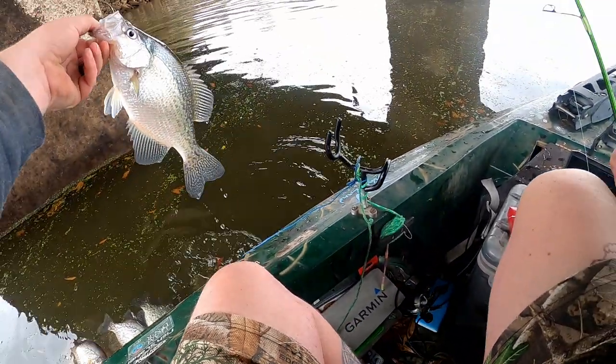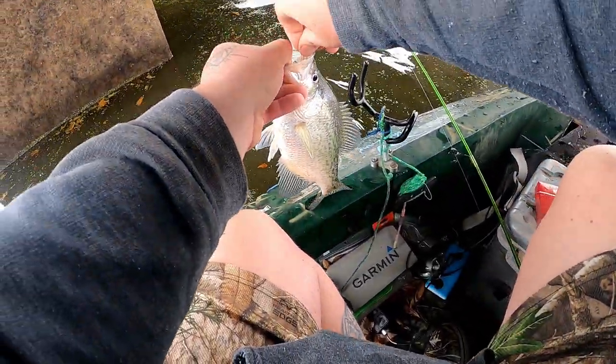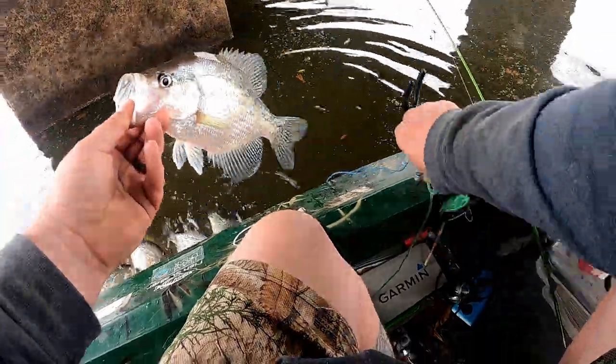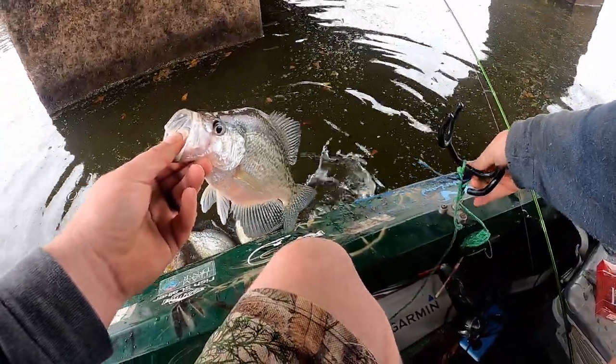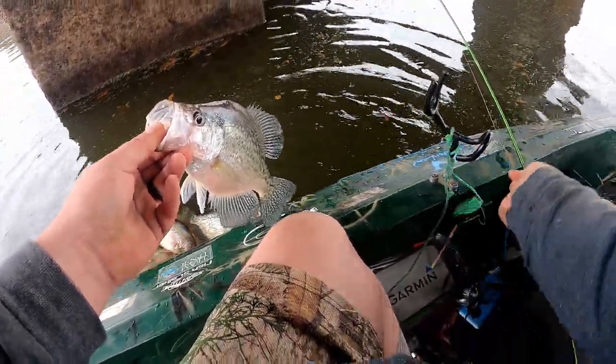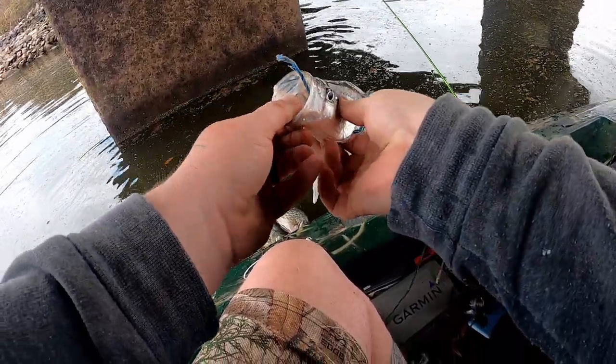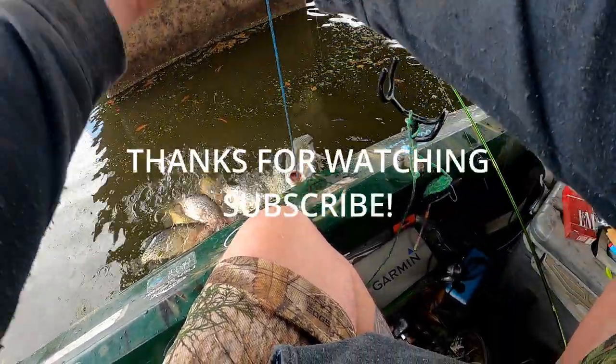Oh, another big slab! Gotta love it. I'm going to need two more. We are definitely putting the hurting on them today guys — that 1/24 ounce jig head is coming in clutch. They are just annihilating the Monkey Milk swimbait with the 1/24.